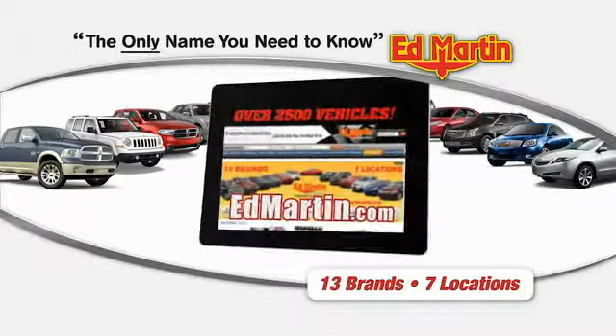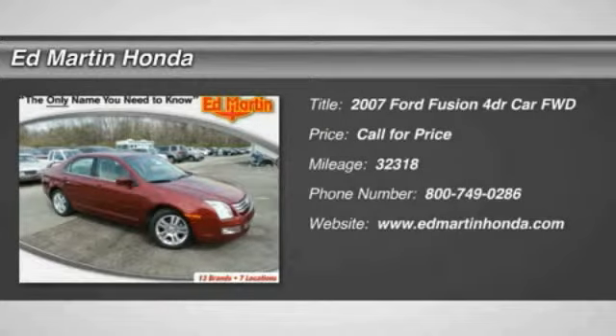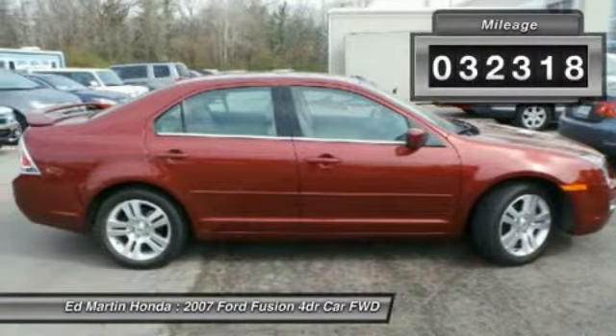Thank you for clicking our video. You can shop 2,500 more cars and trucks online at edmartin.com. The 2007 Fusion — you can have both impressive power and great economy in a Fusion. This vehicle has less than 35,000 miles.